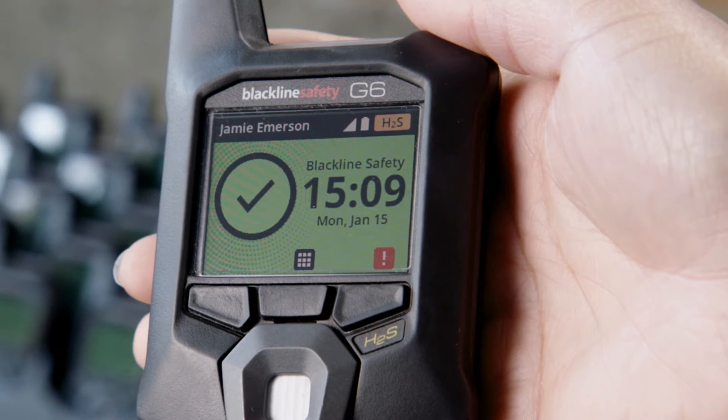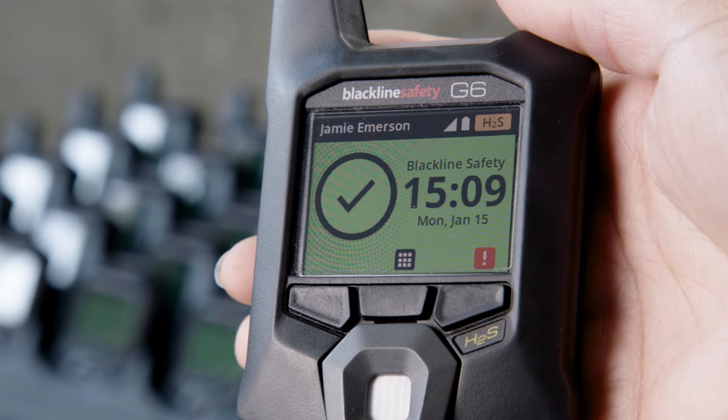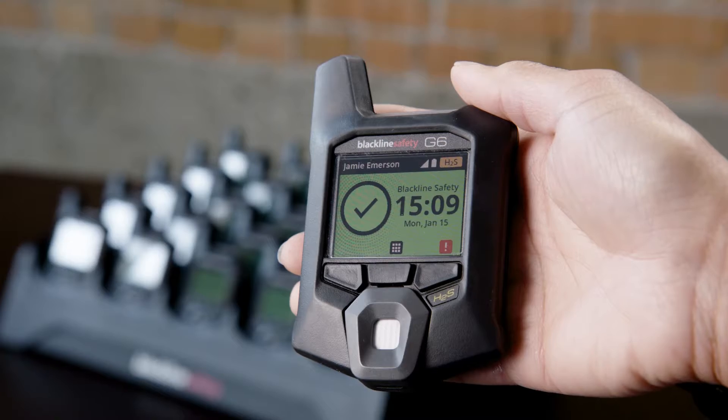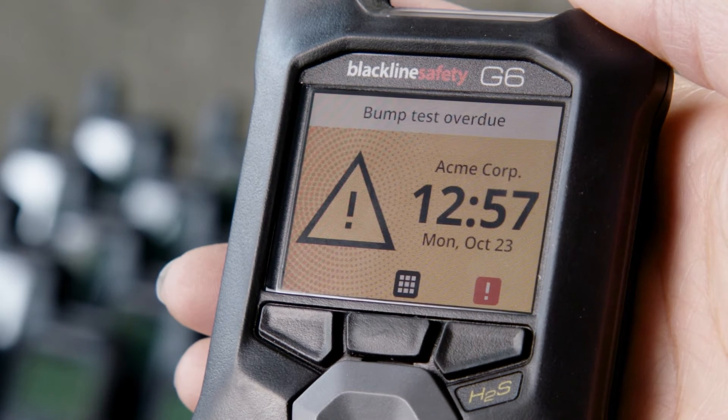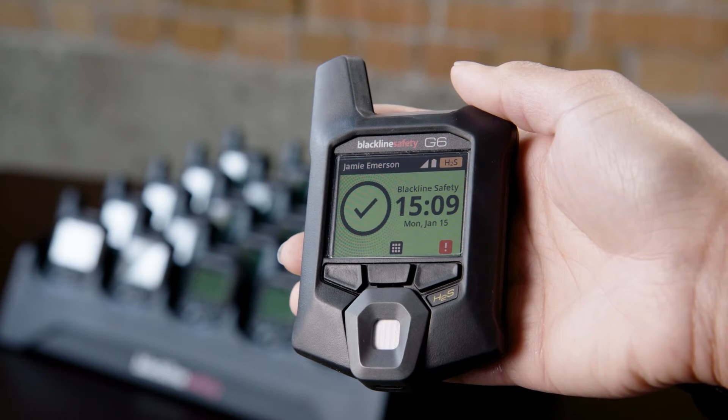Let's take a closer look at the display screen. The large color screen allows you to see the worker is protected — you can see it's green. Anytime you have a low urgency alert condition, such as when the device needs to do a bump test as per your organization's defined time frame, the screen will turn yellow. This icon on the left-hand side will change, showing a check mark once the device is within compliance.